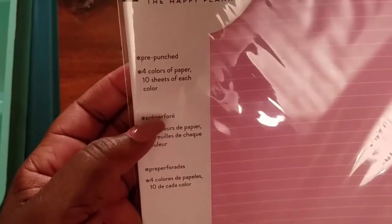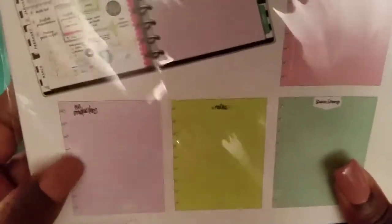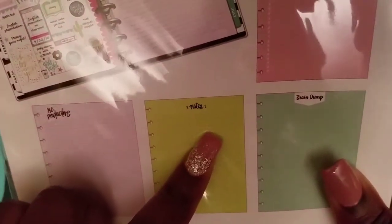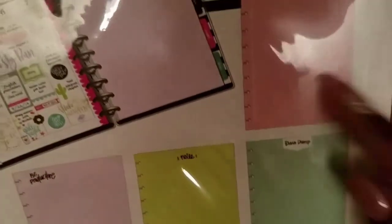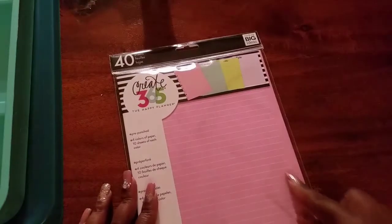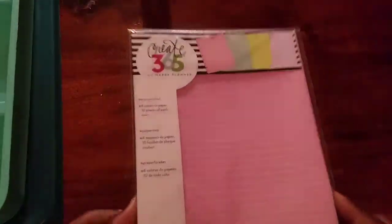There are four colors of paper, ten sheets of each. Each one says something different: the lavender paper says 'be productive,' the green says 'notes,' the teal/aqua says 'brain dump,' and the pink says 'all the things' — which actually has a checklist on it. I really like that. The pink has nice white lines and the lavender has more of a black-line style. I can't wait to use some of this.